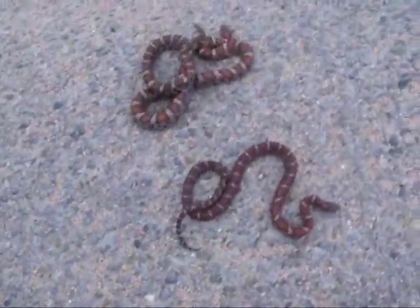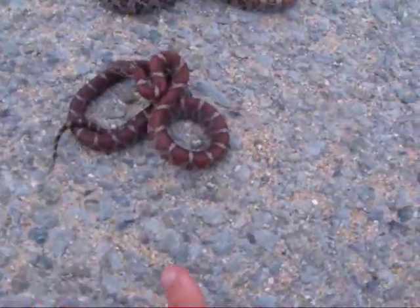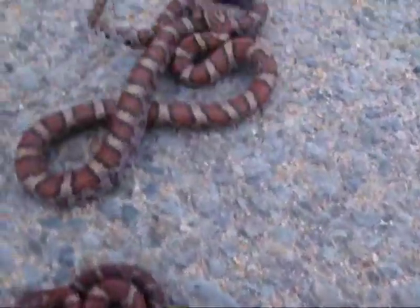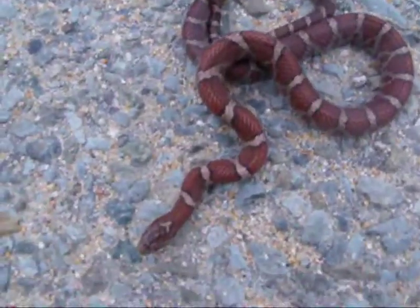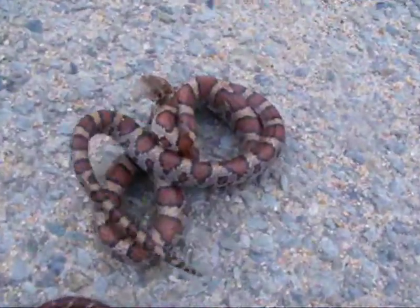How you guys going? Got some more eastern milk snakes here. I got one that's a little bit younger right here, and I got one that's a little bit older right here. And you can see that this one's a much more brick red color. This one's starting to orange out.